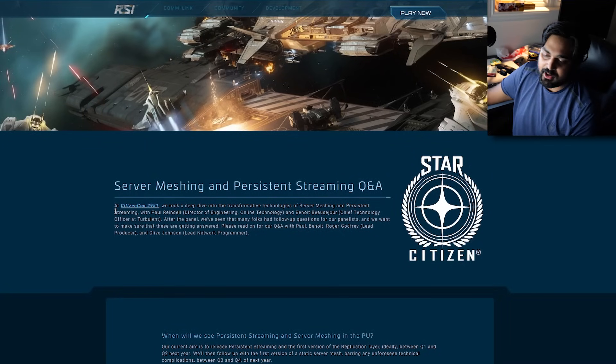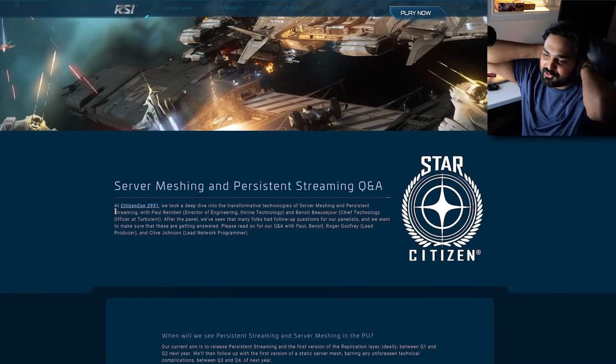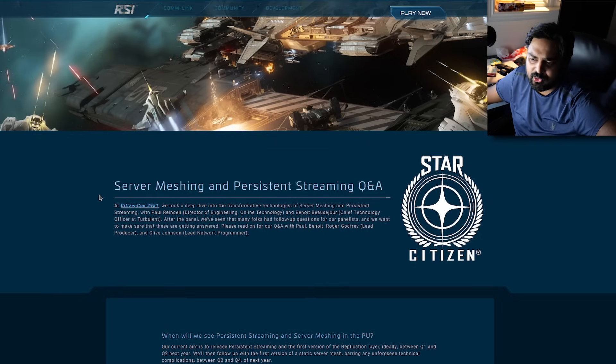At CitizenCon 2951, they took a deep dive into the transformative technologies of server meshing. Server meshing isn't new — there are plenty of games that do it.